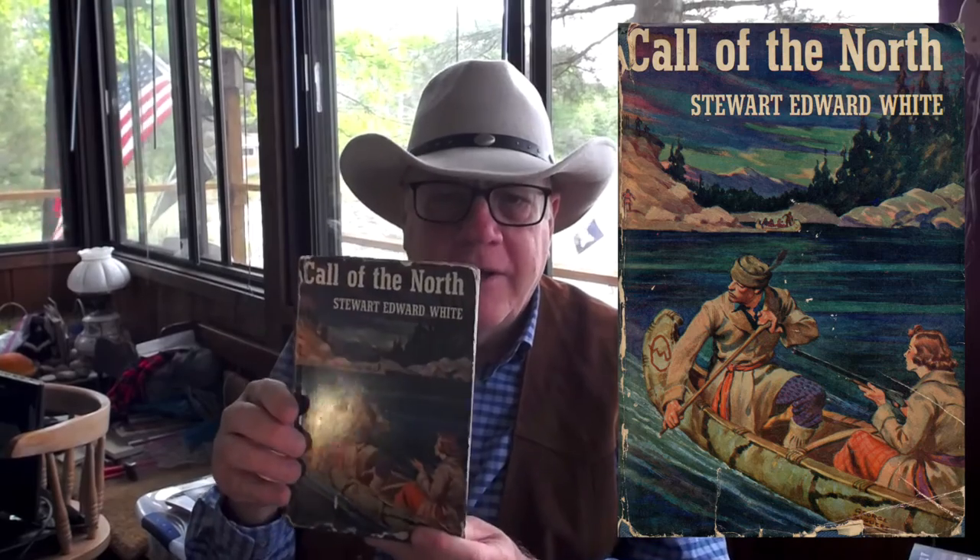At a flea market in St. Germain I found Call of the North by Stuart Edward White. This is a very low grade copy — I'll have a scan popping up — it's a Triangle Books reprint. The reason this is an interesting addition for me is because of the cover artwork. It is Northwoods style, which matches the nature of the book as well, and I like it.